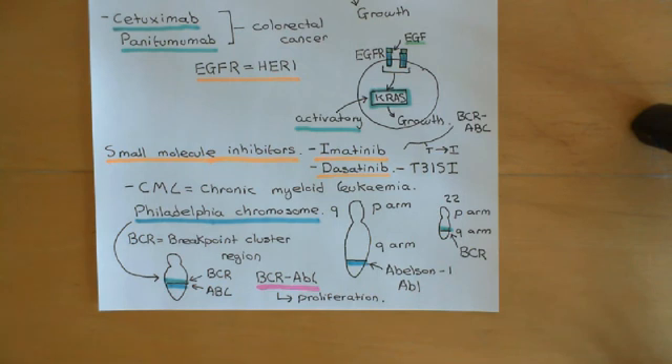Again, it's another example of personalized cancer medicine where we firstly look at the genome of the tumor and then decide which drugs are actually going to be effective against that tumor. That now concludes our discussion of personalized cancer medicine.